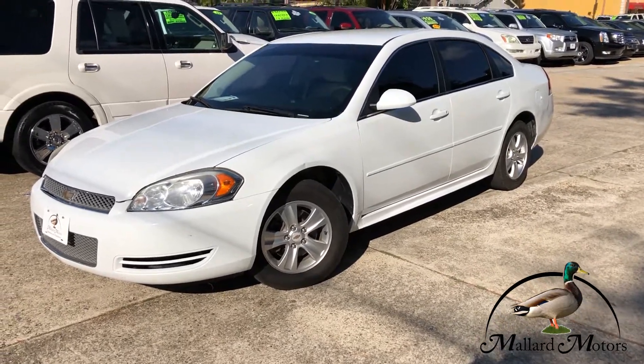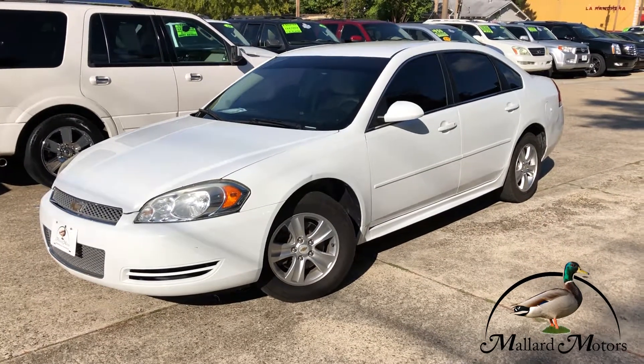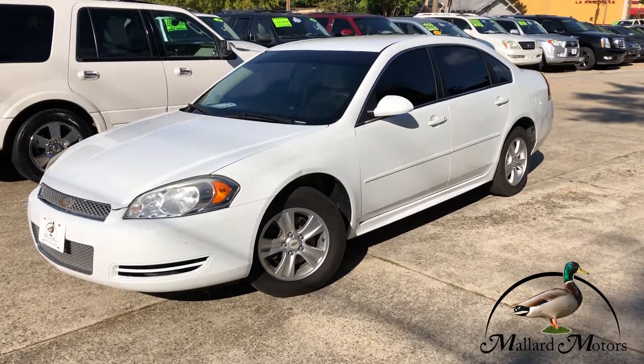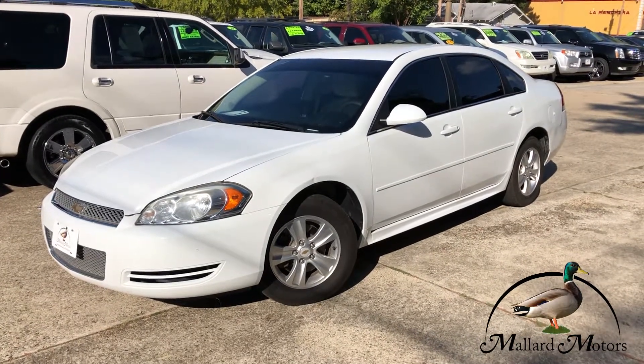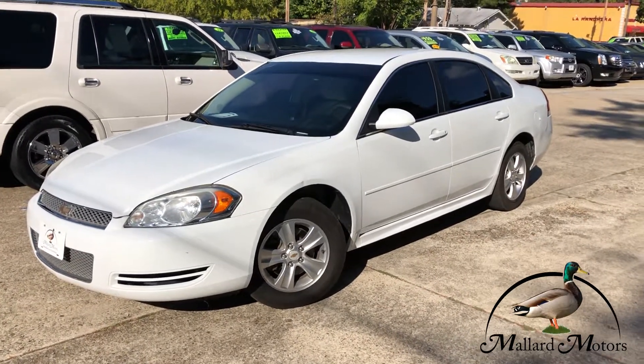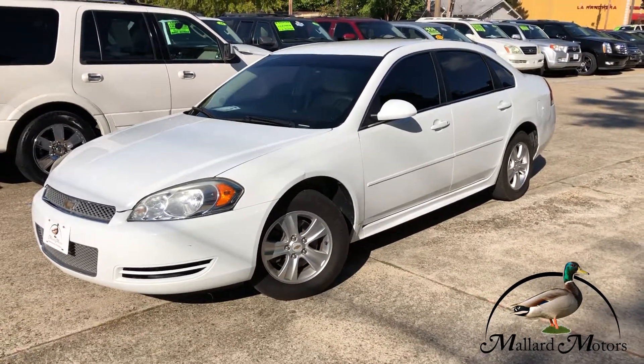Hey everybody, it's Clay here at Mallard Motors, home of the $100 Credit Challenge, where if we can't get your credit approved for a new vehicle loan, we'll go ahead and give you $100 in cash. What we're looking at here today is a 2013 model Chevrolet Impala.